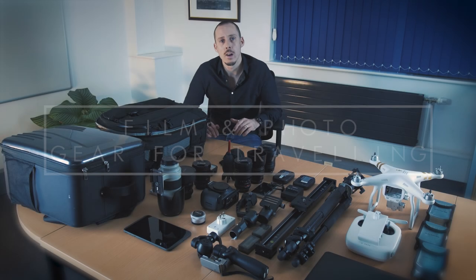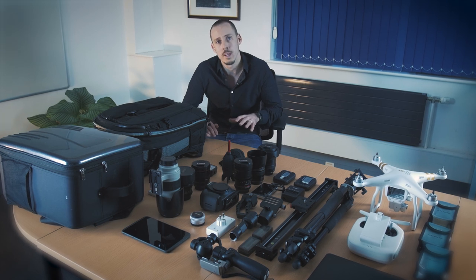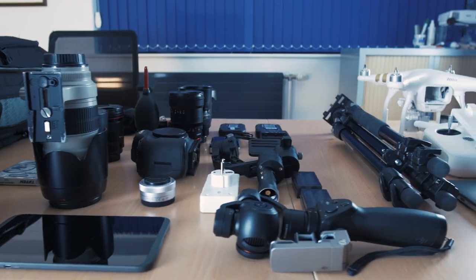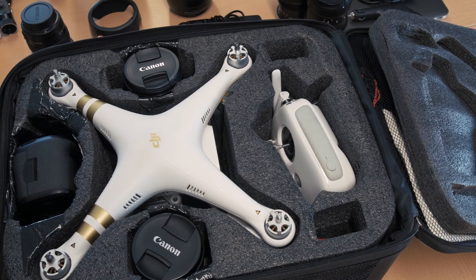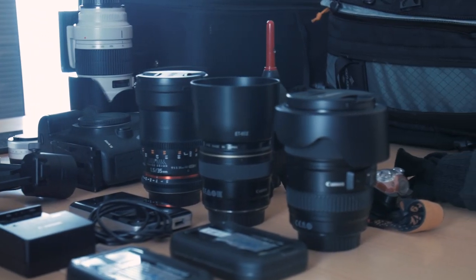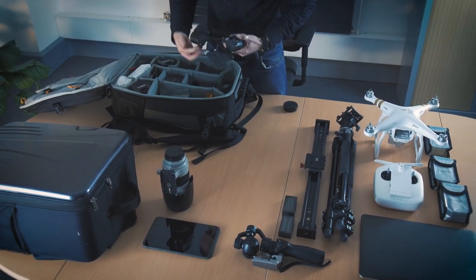In this video today, I'll be going over what film and photography kit I take with me when traveling abroad, along with my top tips for traveling with film and photography kit. I'll be breaking the video down into what bags I want to take, what my camera choice is going to be, what lenses I'll take, and any accessories I'll also want to have when traveling abroad.